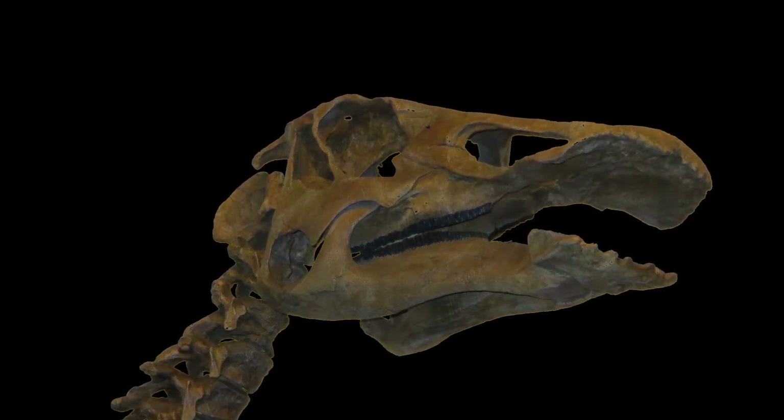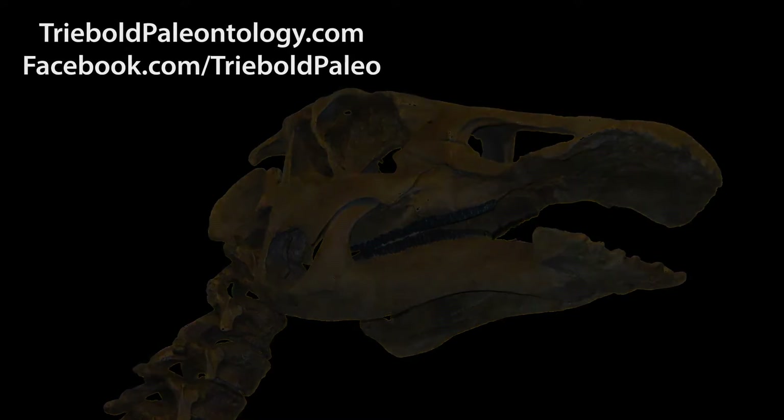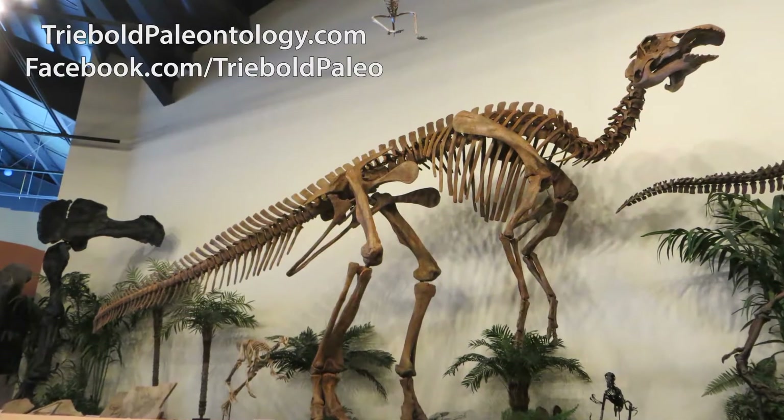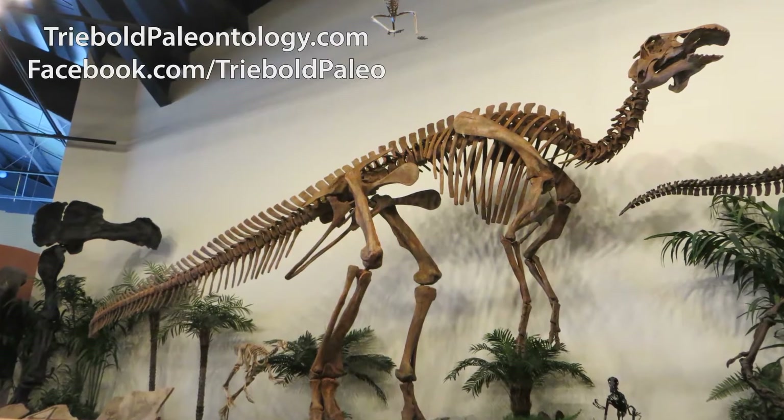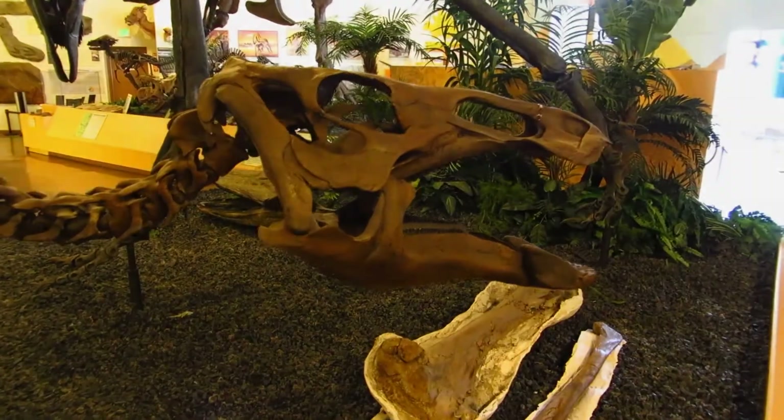With lower jaws marked by partially healed bite marks, this duck-billed dinosaur survived an attack only to succumb to its wounds months later. This Edmontosaurus has something to say in the debate over the status of Tyrannosaurus rex as a predator or scavenger.